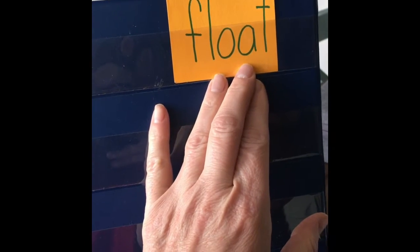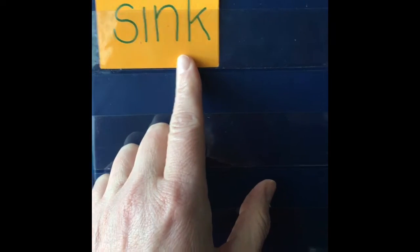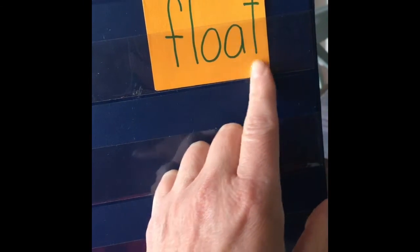Okay, boys and girls, today we're talking about sink and float. Sink is S-I-N-K, sink, and float is F-L-O-A-T, float.